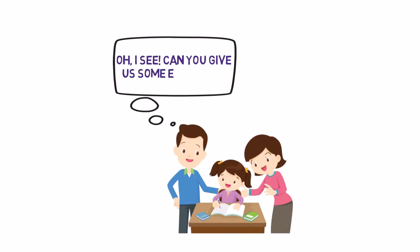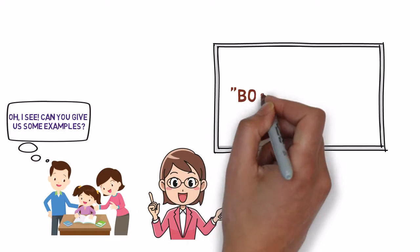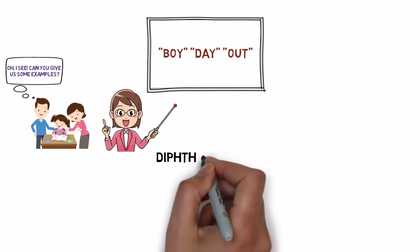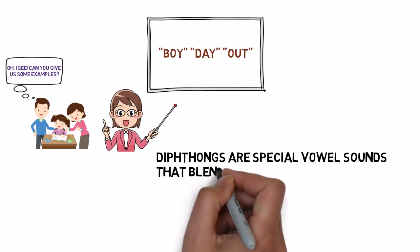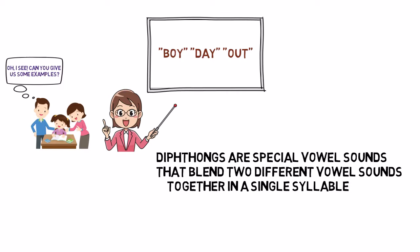Can you give us some examples? Words like boy, day, and out all contain diphthongs. Notice how the sound changes as we pronounce each word. Diphthongs blend two different vowel sounds together in a single syllable, smoothly sliding from one vowel sound to another.